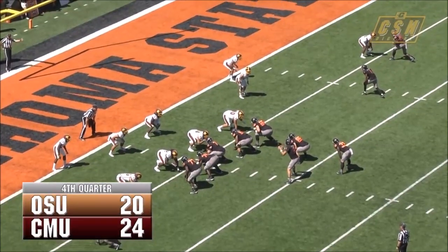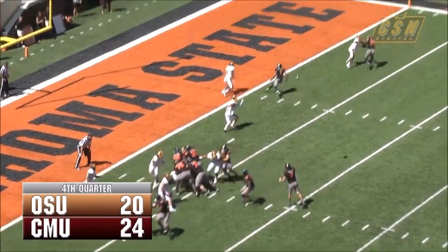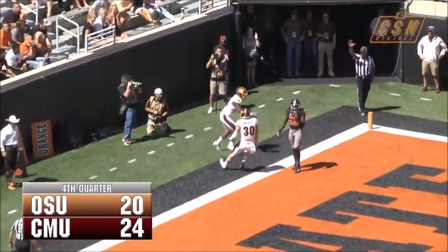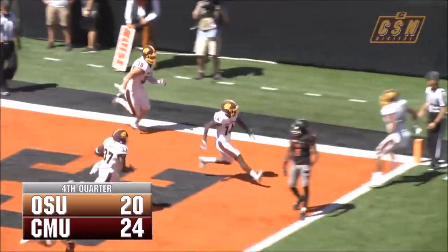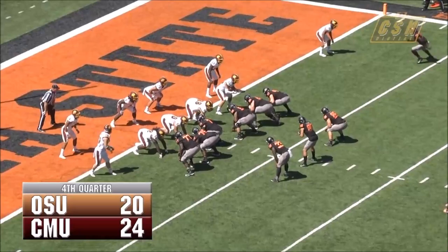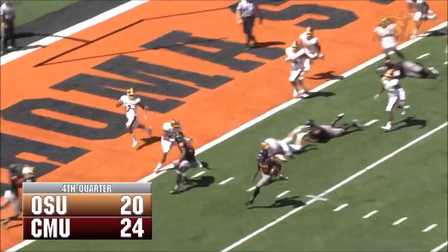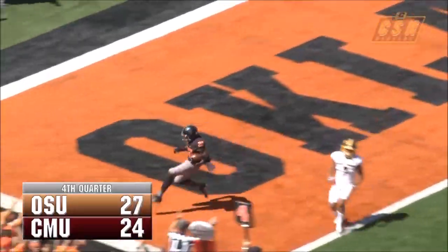Rudolph is in the shotgun at the 10. First down and goal from the 5, Rudolph wants to throw it quickly to the corner — and it's intercepted! Yes! Josh Cox with the pick for the Chippewas; a miscommunication it looked like. Mason Rudolph is out of the game, a reserve getting ready to take the snap — instead it's a jet sweep, and around, it's going to be an easy touchdown.